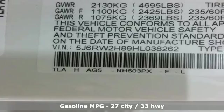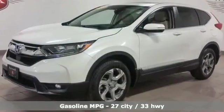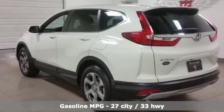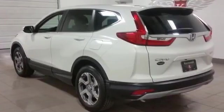Active noise cancellation, power heated mirrors, front heated leather bucket seats, smart vent seat-mounted airbag, Apple CarPlay and Android Auto.